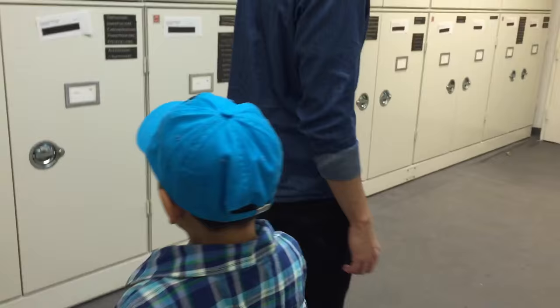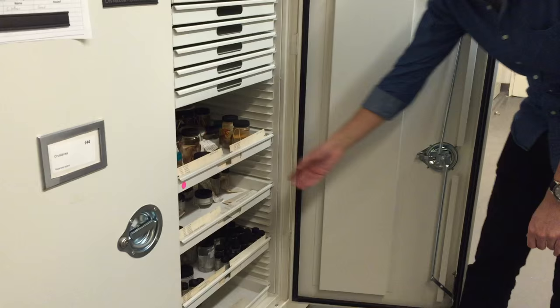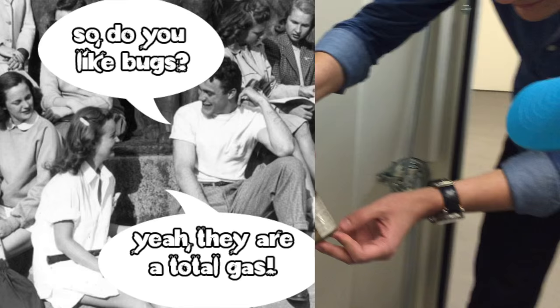Crustaceans — do you know what a crustacean is? Yeah. Crabs, lobster, isopods. Are you a big isopod fan? Yeah. I'm going to show you the biggest isopod you've ever seen — not here, but in a few minutes. All kinds of things like crabs and stuff. And just like the pin things, everything has its own information. So you can see it's collected 1945. For some reason everything I'm pulling out is collected in the 40s. I don't know why that is.